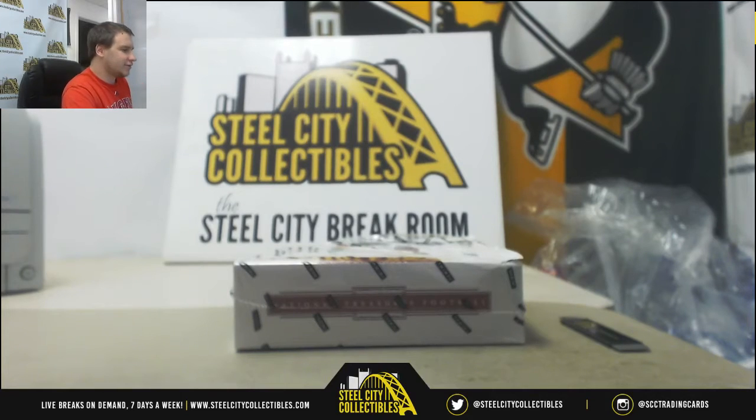Alright guys, we've got a late night group break here. This is 2017 Panini National Treasures Football. This is a Hobby Box random serial number group break. This is number 16.